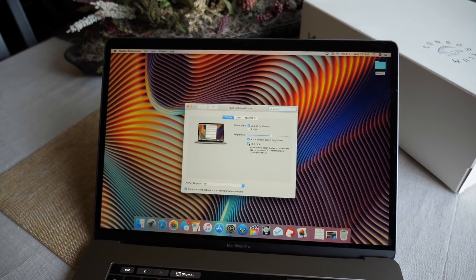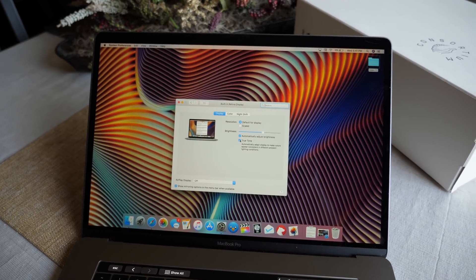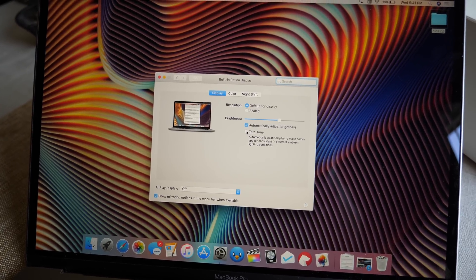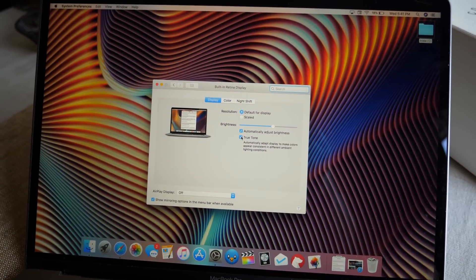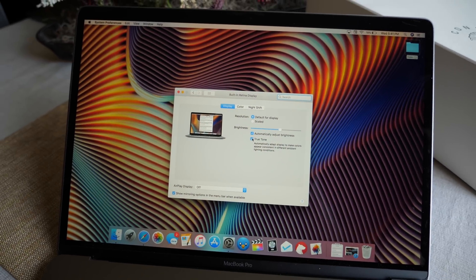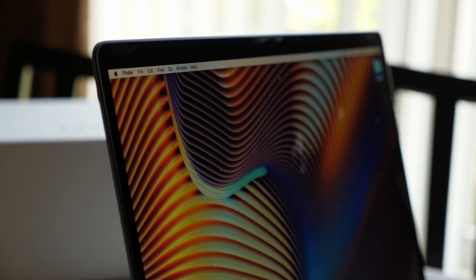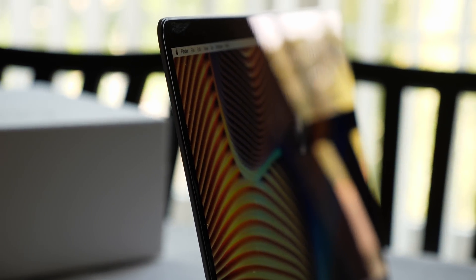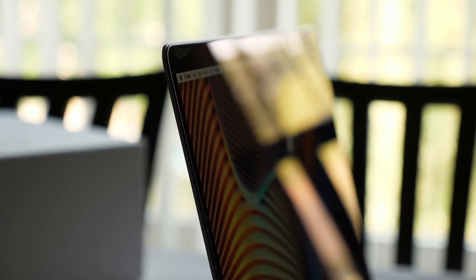Another really big upgrade is the True Tone display — the first time it's ever been on a Mac. A piece of paper changes color temperature depending on where you hold it, so why shouldn't your computer screen do the same? I really like that logic. The retina display on here is just fantastic, and now with True Tone it's even better. It's just a really great experience and one of the main reasons you should be looking at this computer. The screen is so good — it's like having your iPhone screen on your laptop.